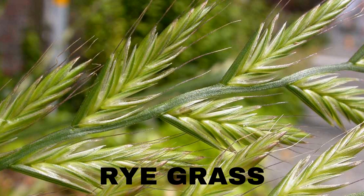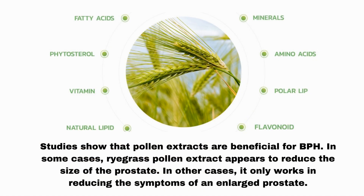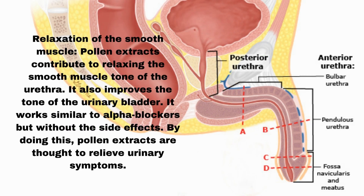Number 3: Rye grass. Rye grass is a type of flower pollen extract made from the pollen of a herb called Secale cereale, or rye. Studies show that pollen extracts are beneficial for BPH. In some cases, rye grass pollen extract appears to reduce the size of the prostate; in other cases, it only works in reducing the symptoms of an enlarged prostate. Pollen extracts contribute to relaxing the smooth muscle tone of the urethra and improve the tone of the urinary bladder. It works similarly to alpha blockers, but without the side effects, and is thought to relieve urinary symptoms.